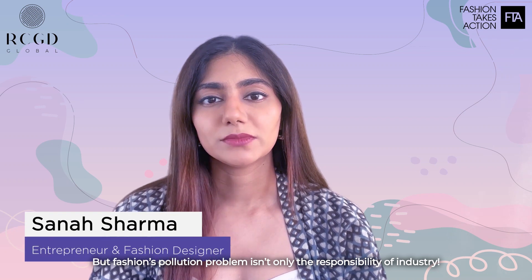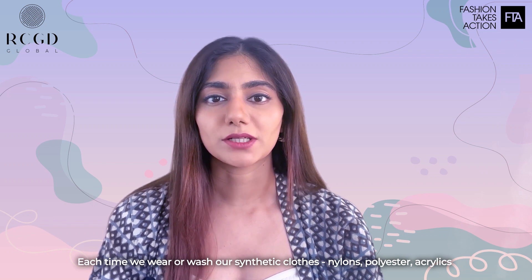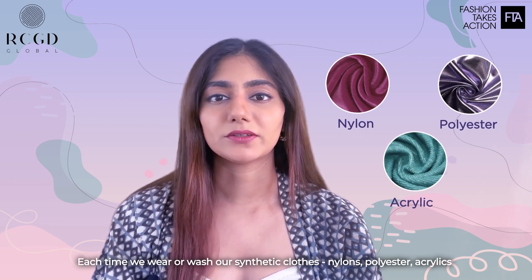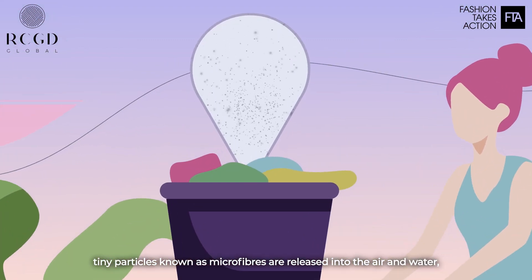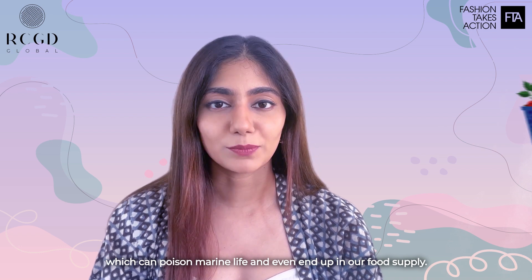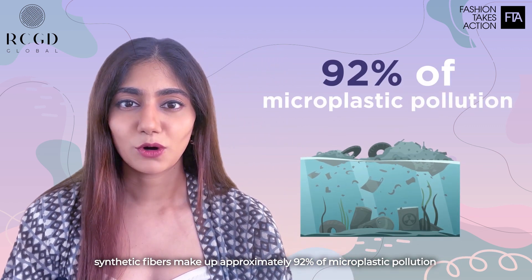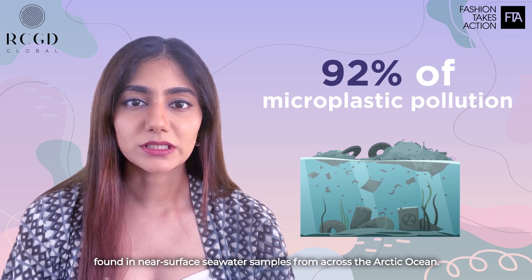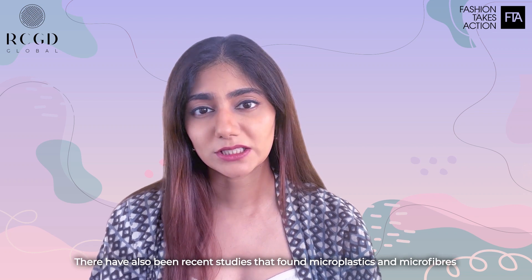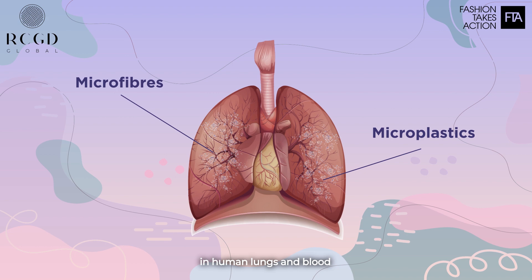Fashion's pollution problem isn't only the responsibility of industry. Each time we wear and wash our synthetic clothes — nylons, polyesters, acrylics — tiny particles known as microfibers are released into the air and water, which can pollute marine life and even end up in our food supply. According to an ocean-wide study, synthetic fibers make up approximately 92% of microplastic pollution found in near-surface seawater samples from across the Arctic Ocean. There have also been recent studies that have found microplastics and microfibers in human lungs and blood.